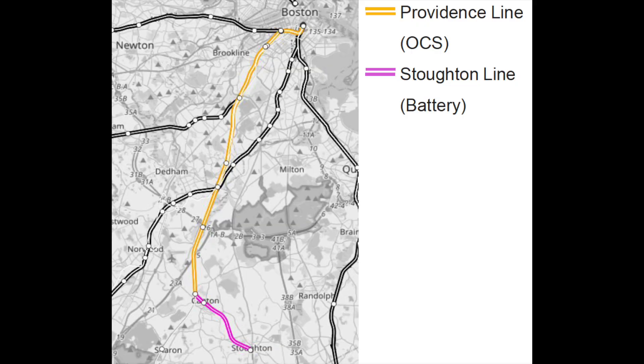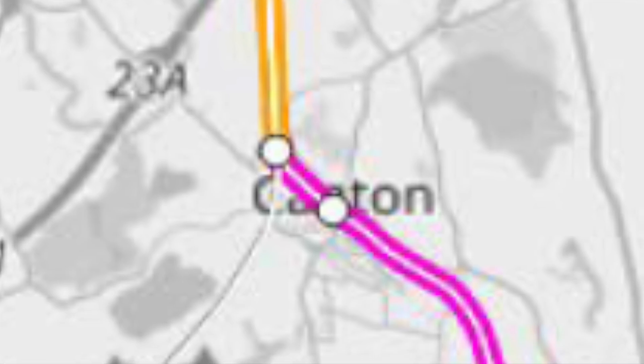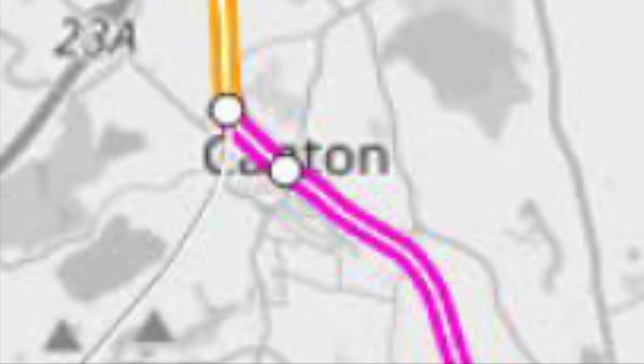Next up would be the Stoughton section. The MBTA plans to run electric trains on this branch without building any new overhead wires, with the stretch from South Station to Canton Junction running on the Providence line's existing overhead catenary wires, and the branch from Canton Junction to Stoughton running on batteries.